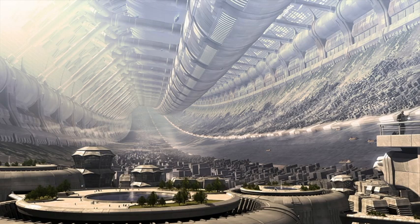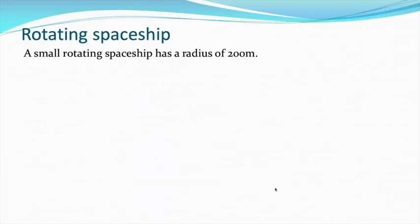Here's a more modern image — I think this is from an Xbox game, I think it's Halo or something like that. What you're seeing there is a river flowing around the rim of that rotating spacecraft. And just as we've been doing worked examples on objects that have been moving in a circle, we can do the same with a rotating spaceship.